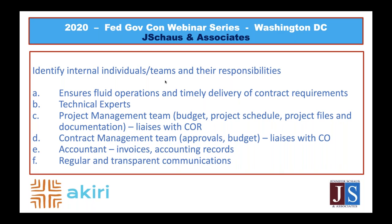Then you have your contract management team — the people who have familiarity with the regulations, who can make sure you're operating compliantly, not missing approval requirements in your contract, and who can bring to light regulatory requirements the project or technical team might not be aware of. This team is the point of contact with the U.S. government contracting officer. The accountant is responsible for putting together your invoices and making sure costs are accounted for properly within your internal accounting system.